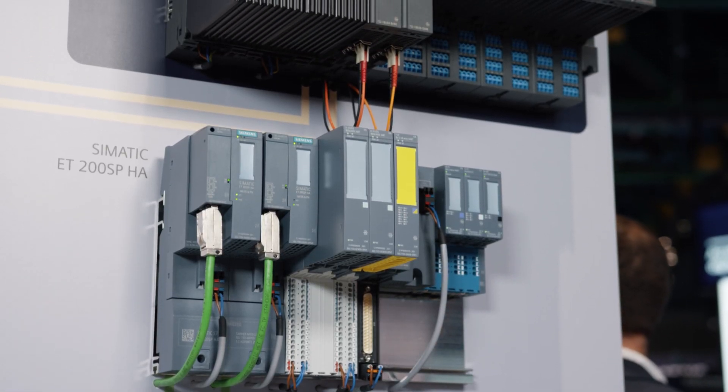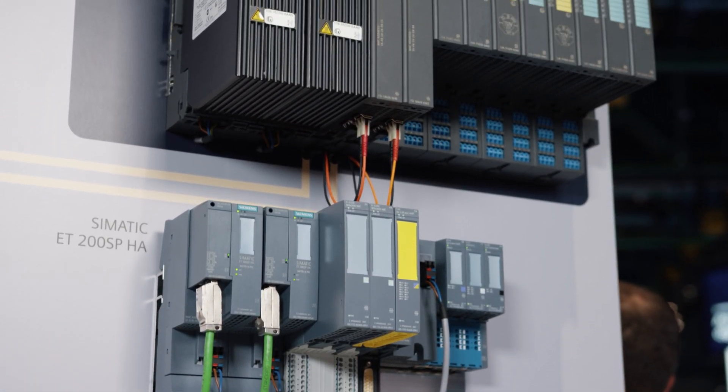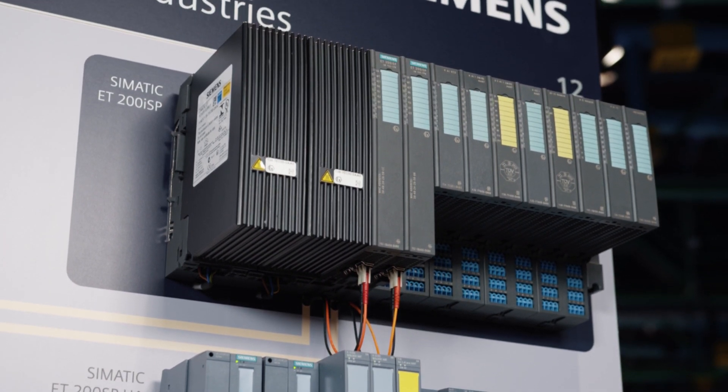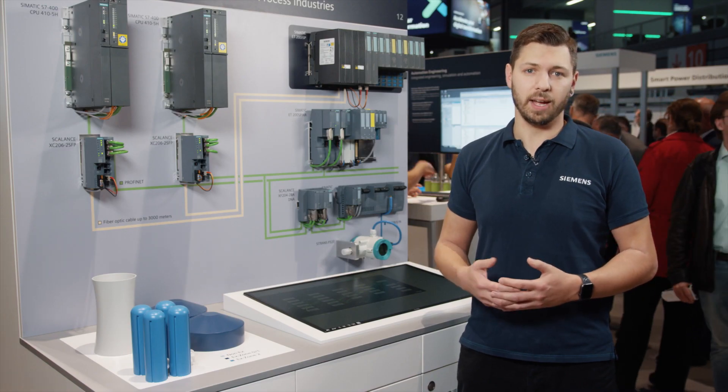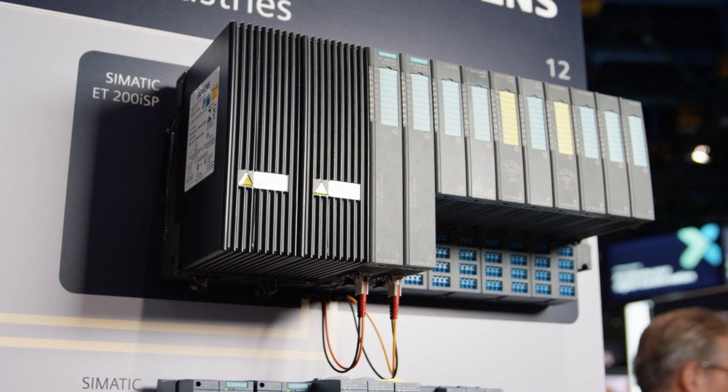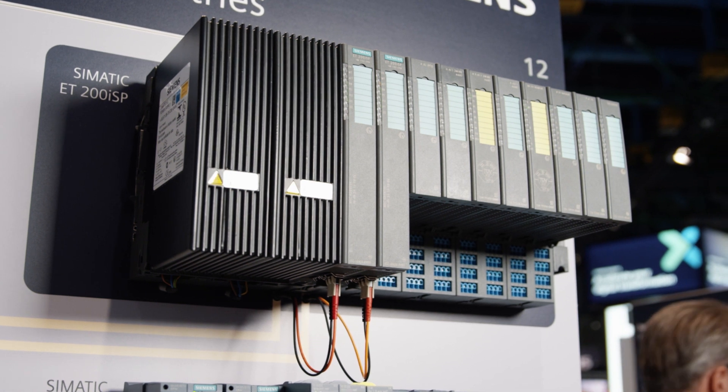This modular self-secure ET200 ISP I/O peripheral system is now being equipped with a Profinet connection and can be installed in Zone 1, IP30 class, minus 20 to plus 70 degrees Celsius, and F technology included.